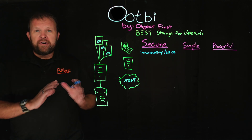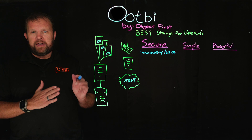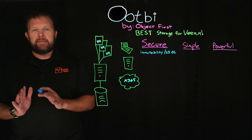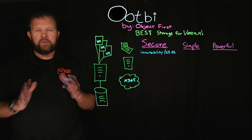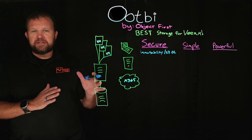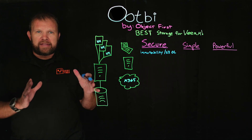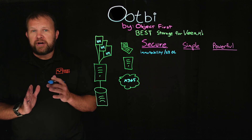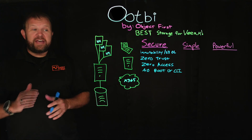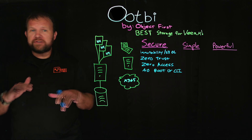We also run on a hardened Linux operating system that's Ubuntu-based. In today's world, ransomware is on the rise, and we can't forget about malicious insiders who might want to come in and wipe backup data on their way out. So we've hardened the operating system with no root access at the command line. In industry terminology, we are zero trust — but more importantly, we have zero access out of the box: no root or CLI access.